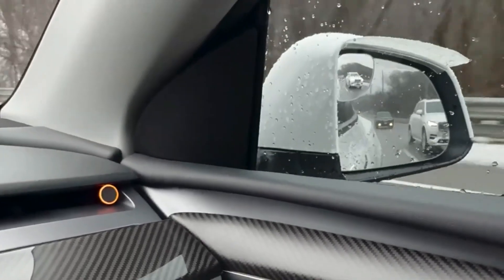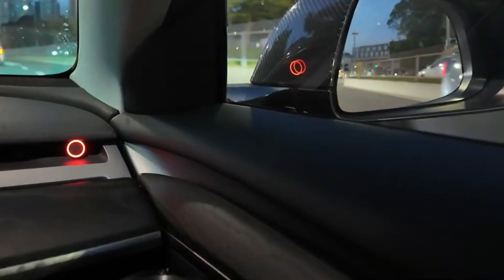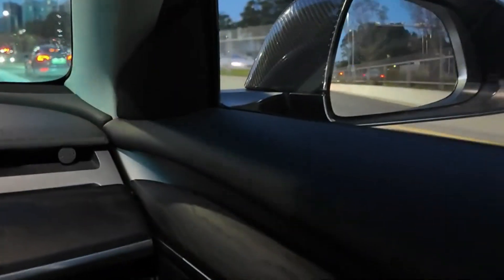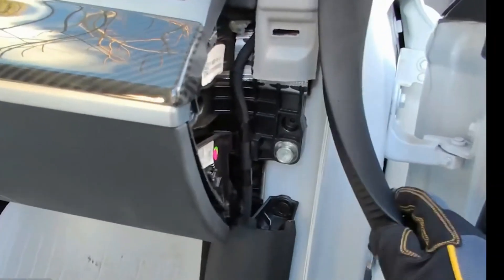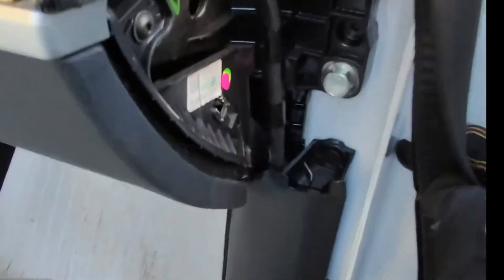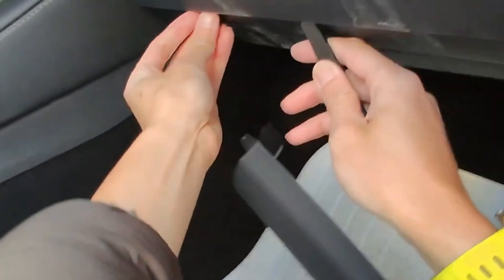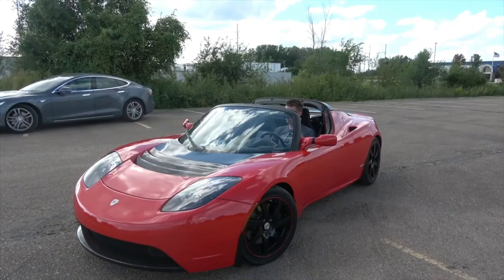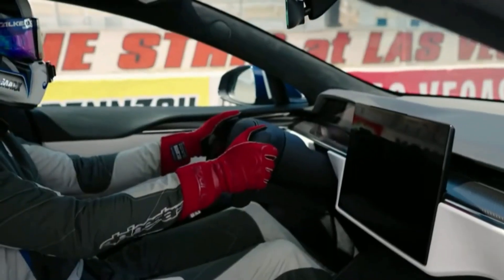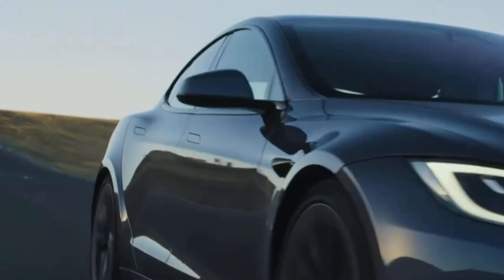Tesla's blind-spot warning system has also been enhanced with the addition of dual-purpose interior lights and small LED indicators. These indicators serve as immediate visual cues, alerting drivers of potential dangers when changing lanes, particularly in low-light or night-time conditions. This upgrade is designed to reduce accidents by providing real-time, clear and easily noticeable feedback on the vehicle's surroundings, ensuring that drivers stay aware of their environment at all times.